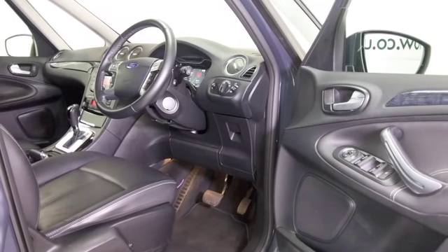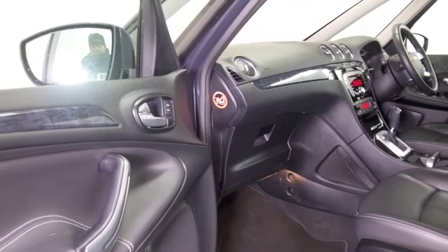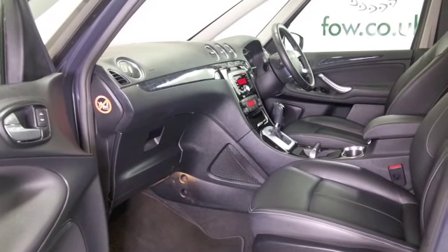All leather inside, climate control, remote locking, Bluetooth and DAB — so it's all good. It's only covered about 16,500 miles, so that's not many on the clock.